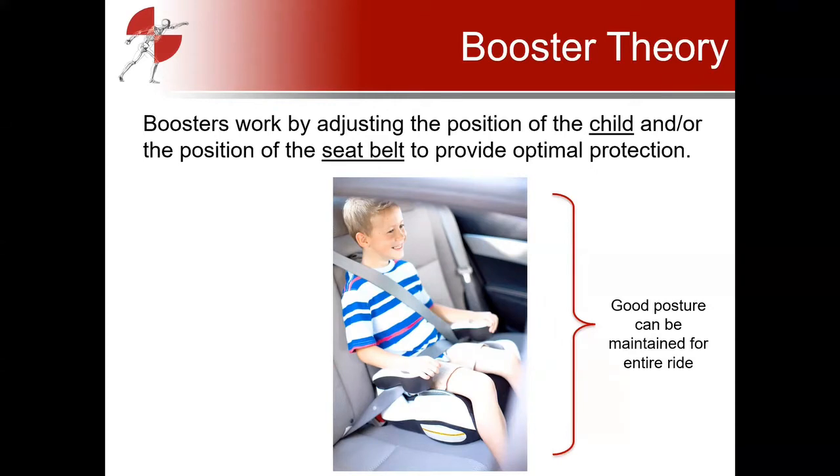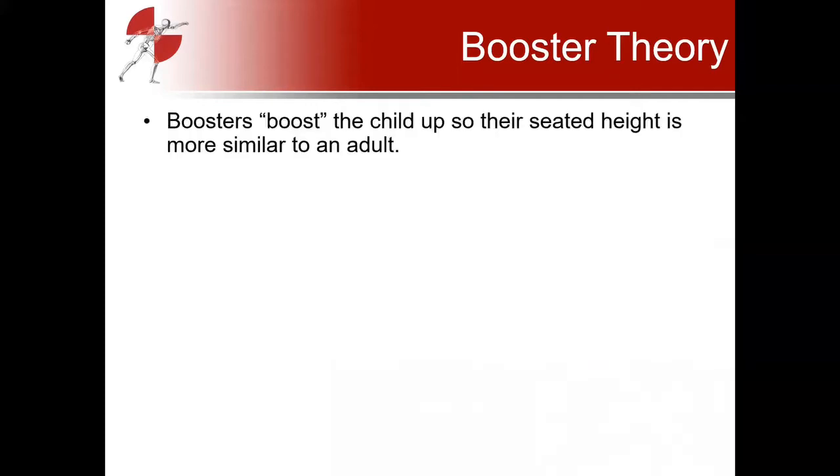A good booster should ensure the child can maintain optimal posture and good belt position for the entire ride. Children have more freedom of movement in a booster than in a five-point harness, so it's extra important that a booster provides a comfortable seating environment so the child will stay in that good position for extended periods. Succinctly, boosters boost the child up so their seated height is more similar to an adult's, helping them take advantage of vehicle safety features designed for adult occupants.